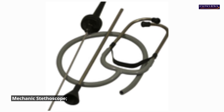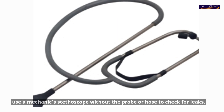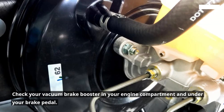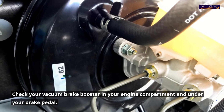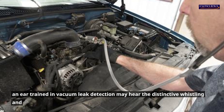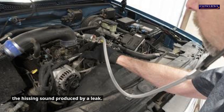Mechanic stethoscope. While your engine is running, use a mechanic stethoscope without the probe or hose to check for leaks. Check your vacuum brake booster in your engine compartment and under your brake pedal. Even though minor leaks can be challenging to detect, an ear trained in vacuum leak detection may hear the distinctive whistling and hissing sound produced by a leak.